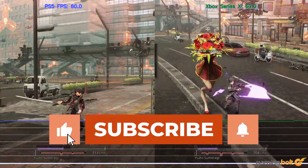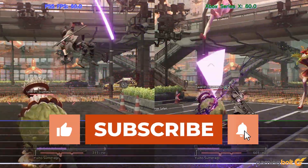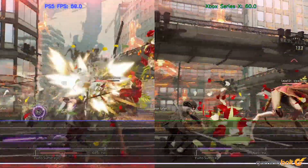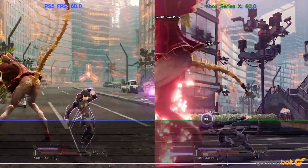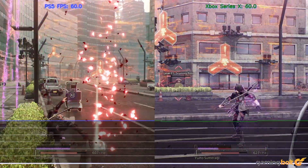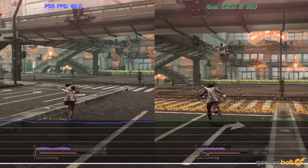A quick disclaimer before we move forward. We analyzed the performance by taking some sample scenes from the game and ran it through Teardrop, an open source software. This tool gives us a mere demonstration of the game's performance, because an exact one-to-one representation of performance can only be provided by the developers themselves, since they have access to a vast array of tools and profilers.